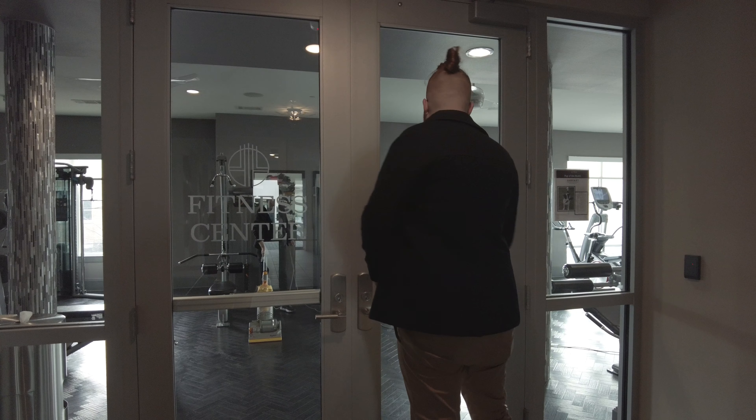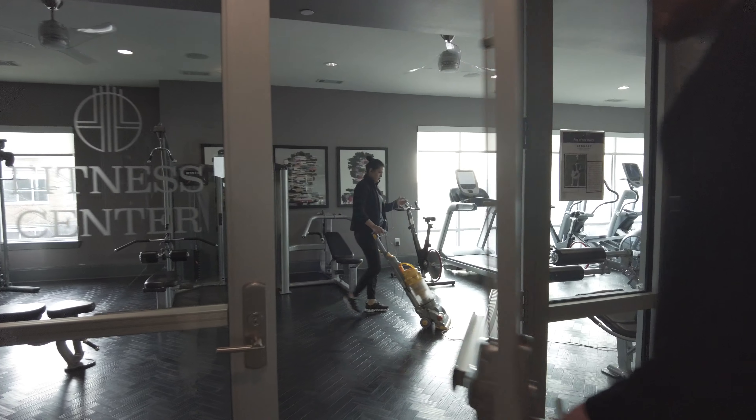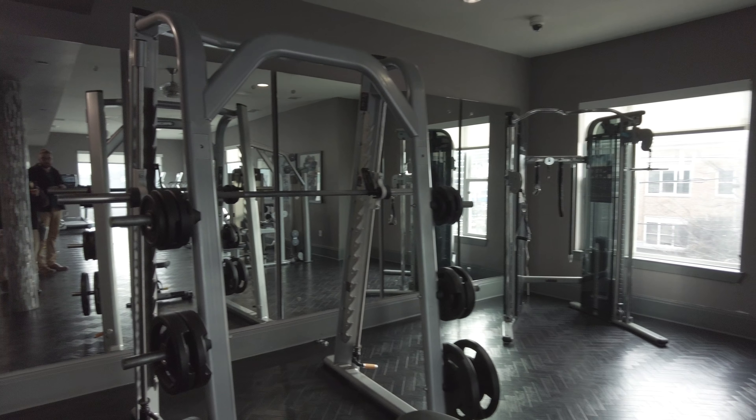Let's take a look at the fitness center. I'm with my friend Elijah, and he's a leasing agent — he's going to show us around. I like it already.